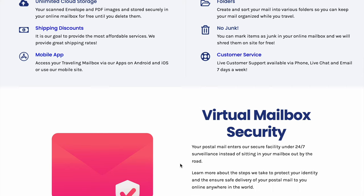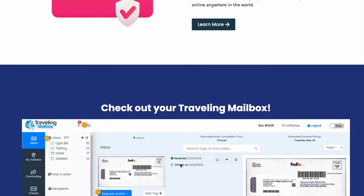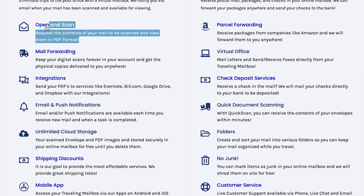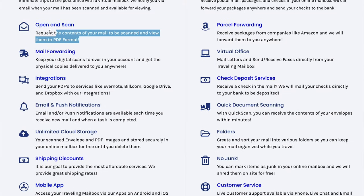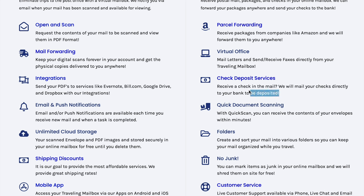This is really great because you always forever have that digital scan of the mail you received. They'll keep the actual physical copy for 30 days, unless you request for them to forward it to you or to hold on to it longer. They also do some other services — like if you need a replacement credit card or debit card sent to you. Here in Mexico, I can usually receive the card within three business days of them receiving it at my address.